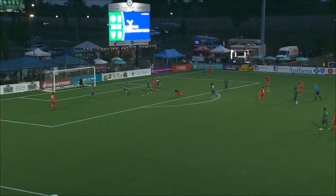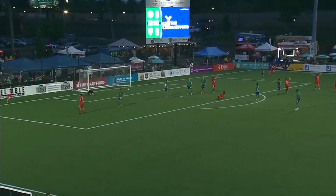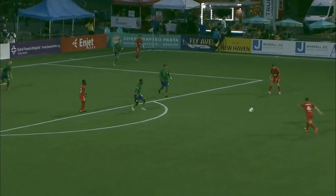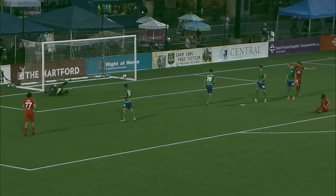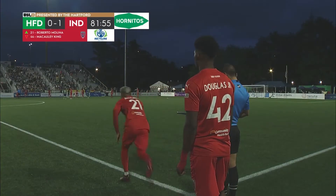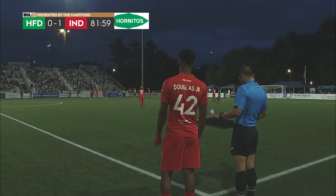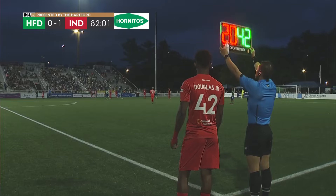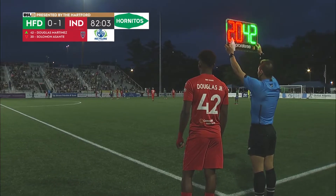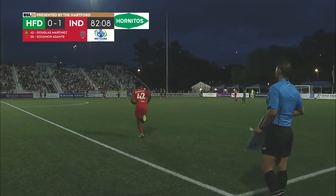That's what happened last week against Charleston. That's as likely to end up in Hartford downtown as it is to end up in the back of the net. It's the sweetest strike, a brilliant strike. But once again, Hartford are penalized. Roberto Molina comes in for Macaulay King — Molina just picked up on May 18th, he had started the last two, wasn't playing before that, previously with the Las Vegas Lights.